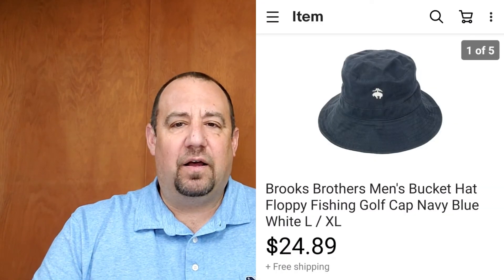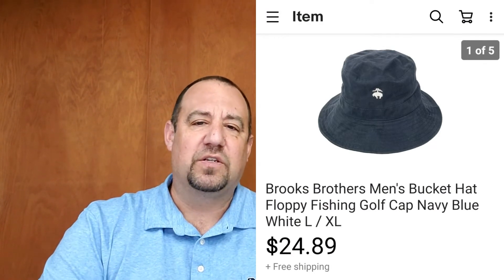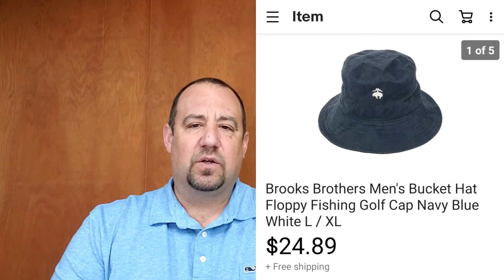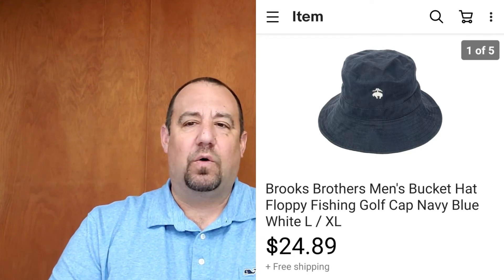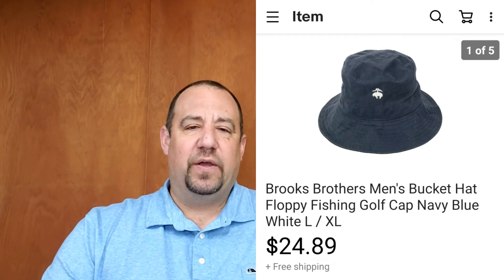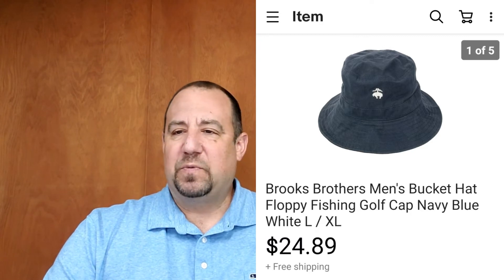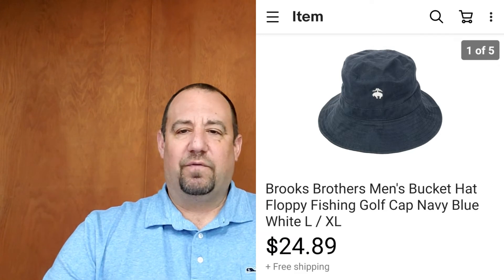Another hat — a Brooks Brothers bucket hat I picked up for $0.99 at my local Goodwill. I got $24.89 out of that — listed February 11th, sold February 19th. Another quick sale. I love selling hats: they're easy, inexpensive, easy to ship, lightweight. Keep an eye out for brands like these.